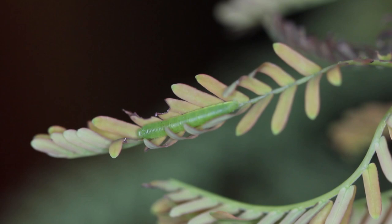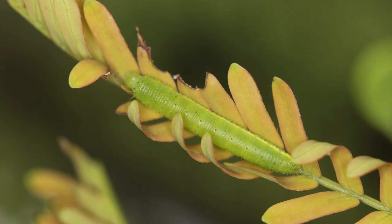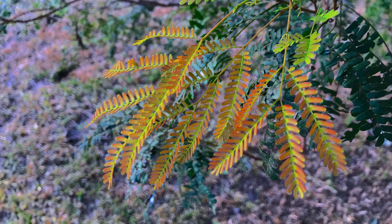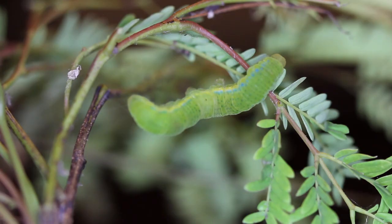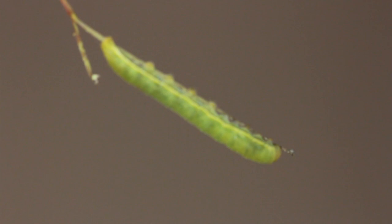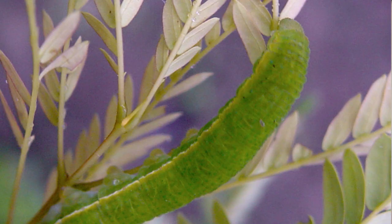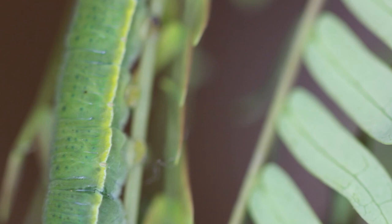Caterpillars are green. They hatch out and only eat the newest growth — brand new growth only. I do not suggest trying to raise them inside on cuttings. This is a very difficult butterfly to raise on cuttings or to raise at all. You need the living plant. If you try to raise them on cuttings, they're very picky — they get sick, they die, or if you do get them through, they turn out stunted and much smaller. Best to let them raise outside on the living plant.